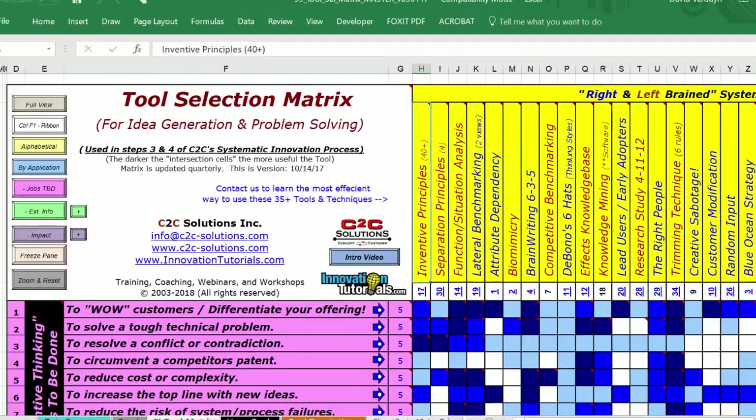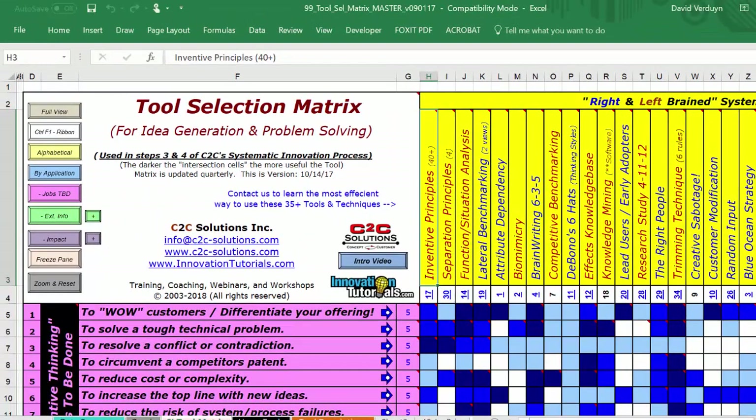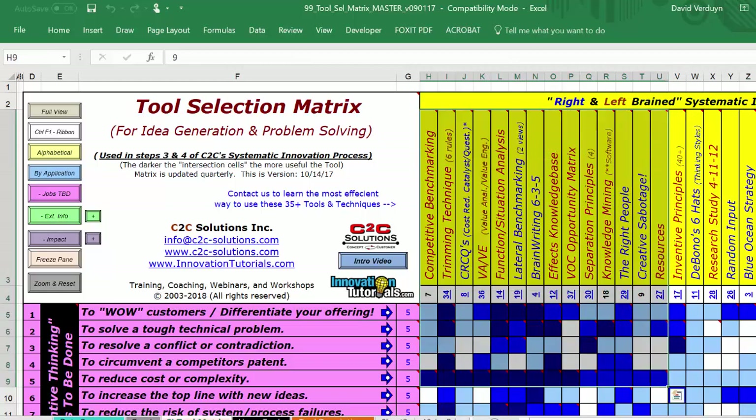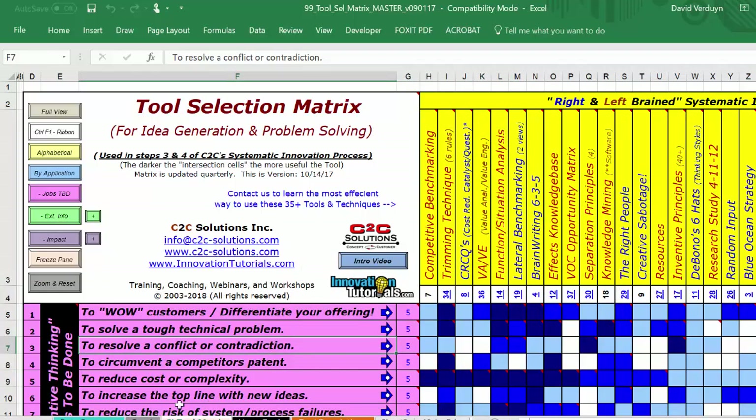There are only a few tools for dealing with contradictions, versus if I want to reduce cost or complexity - let's sort on that row - well, there are several tools to help you deal with cost and complexity. This is just a way of picking the right tool for the job.